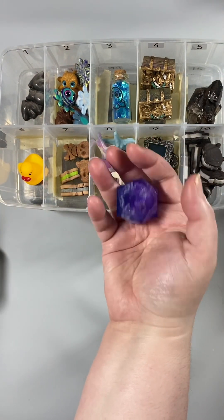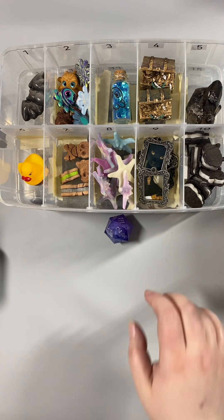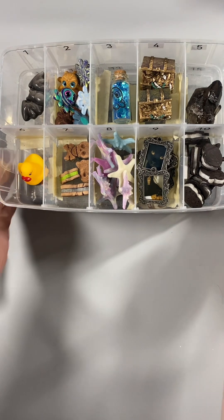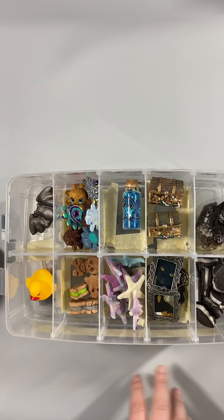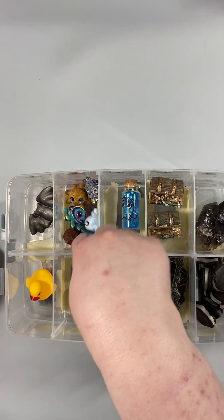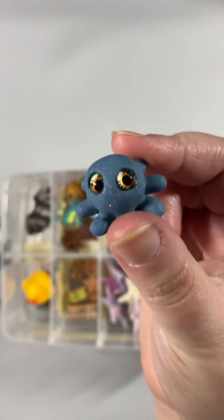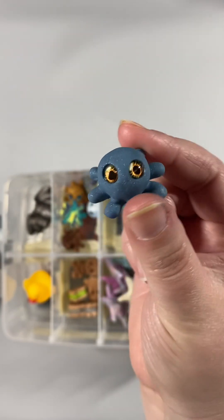Extra rule number three. Two! You get a tiny octopus friend! We have green body, blue eyes. This little guy will go very nice with the mint green.